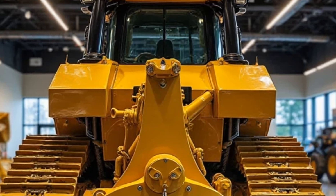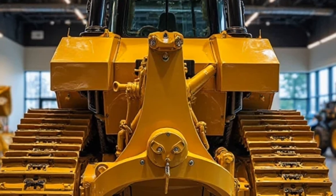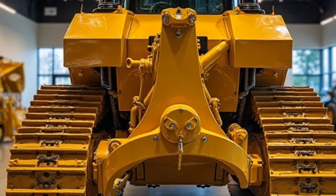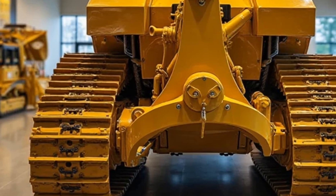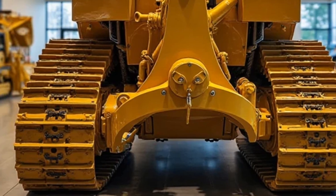Caterpillar didn't just focus on performance and efficiency — they also modernized the design. The sleeker exterior, enhanced LED lighting, and improved aerodynamics make this the most refined and powerful D11 to date.